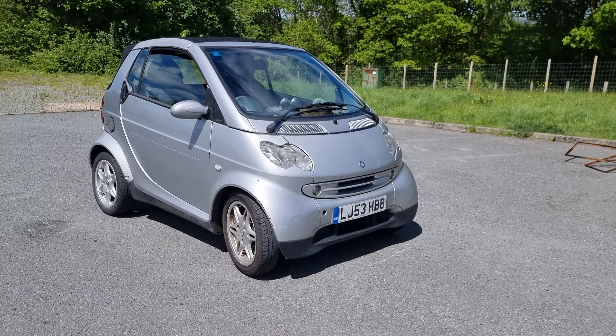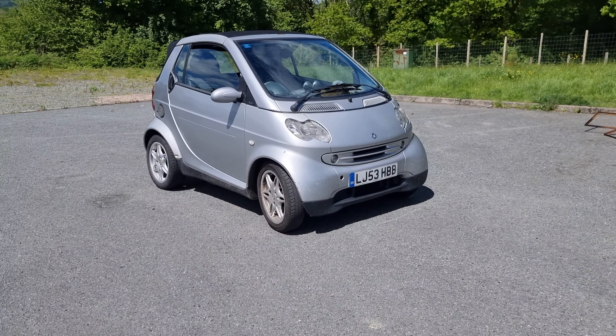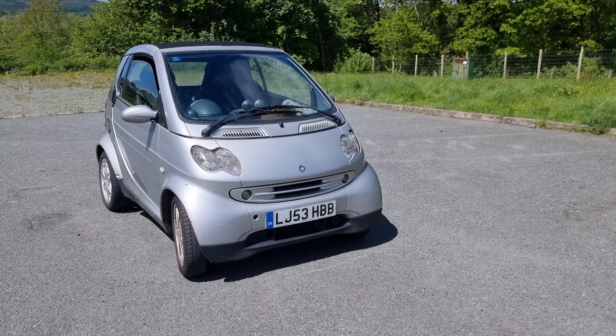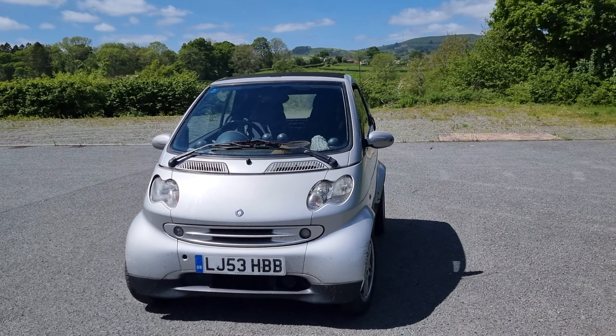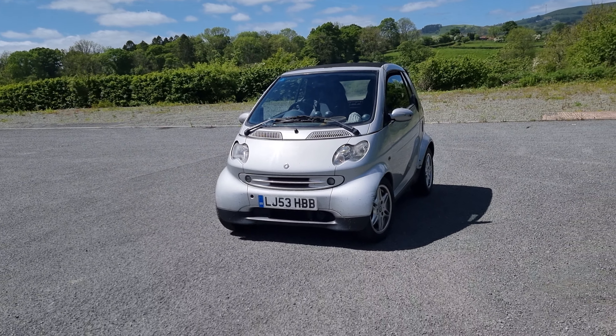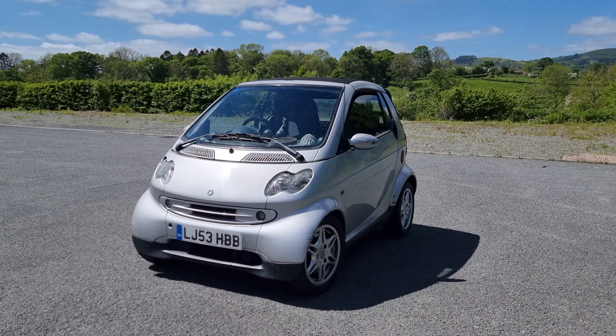I can't believe it's gone this quick. It doesn't feel like that long ago that we bought it, but we've had this car now for yeah, a month and a half, two months, and we have done over two and a half thousand miles in this car alone. So it's well and truly had good use.